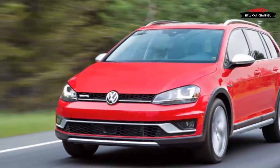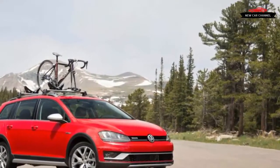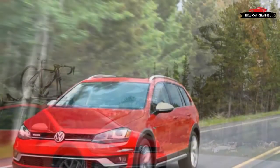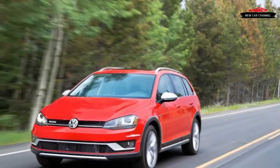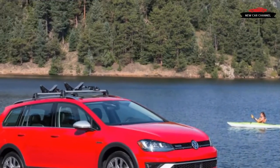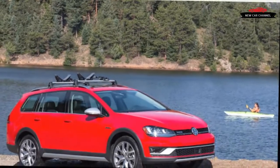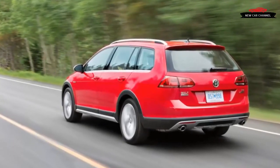The Alltrack is engineered to ride 0.6 inches higher than the Golf Sport Wagon from which it's derived, but it is also fitted with a taller wheel and tire combo — 205/55 R17 or 225/45 R18 — that results in 6.9 inches of total ground clearance, compared with the Sport Wagon's 5.5. The slightly higher center of gravity does little to affect the wagon's composure. Volkswagen's well-sorted MQB chassis makes for a rigid car that responds instantly to inputs.